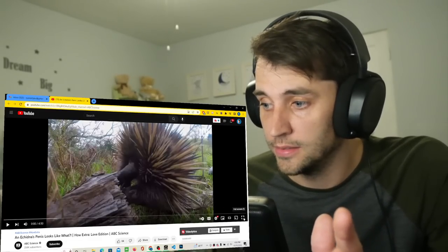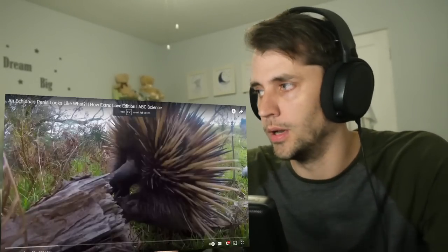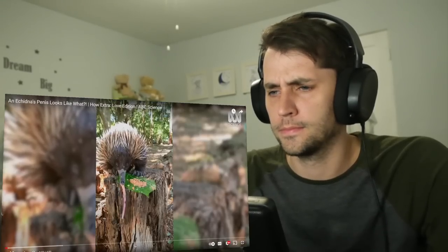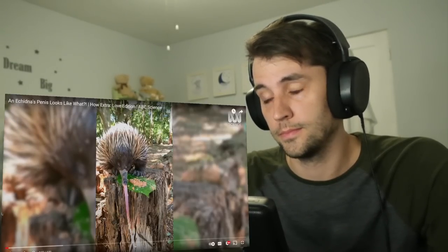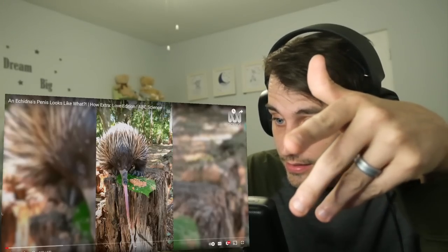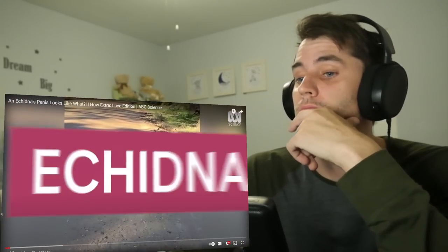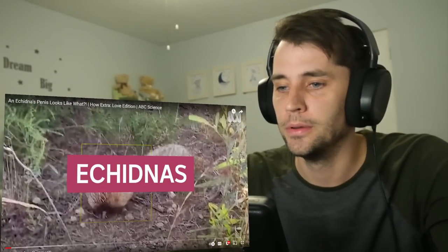I feel a little bit... it seems wrong to not even know what it is and be looking at its junk, but let's see. Is that it? It comes out of the mouth? Was that its tongue?